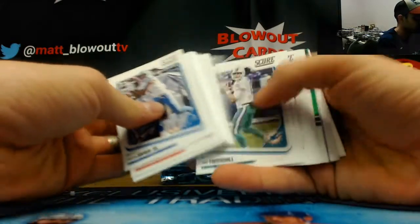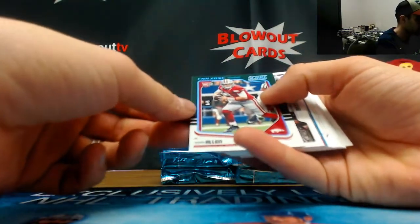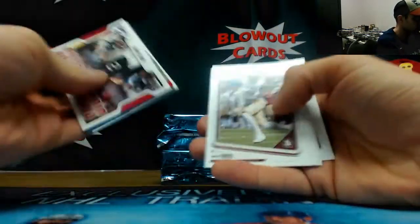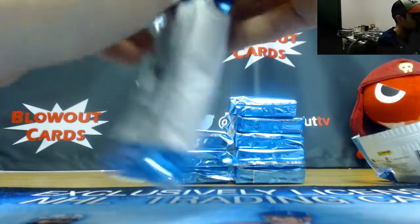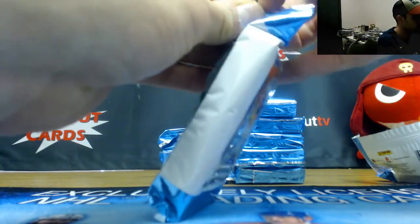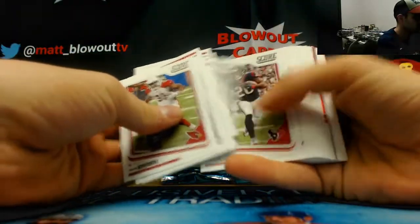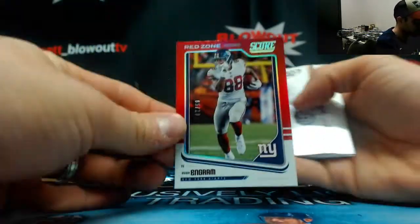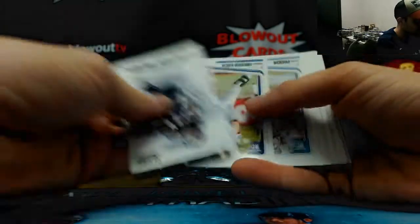Roll through all the base first — got Austin Allen, that's numbered five of six in zone parallel. And to the rookies, Nick Chubb was in there. Evan Ingram numbered five of 20 red zone. There's Saquon Barkley rookie.